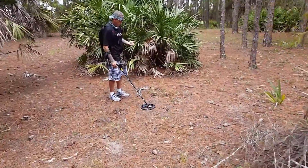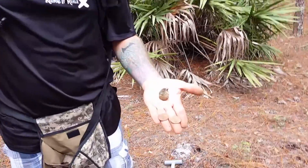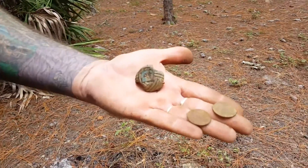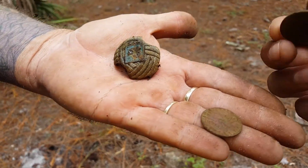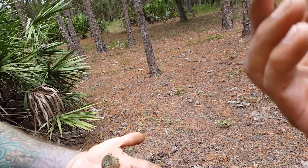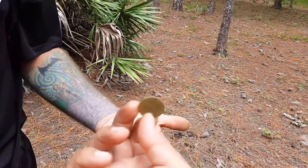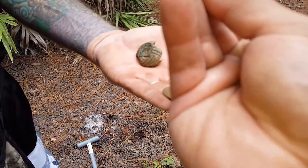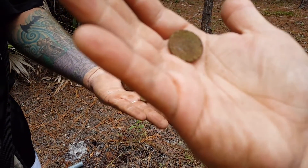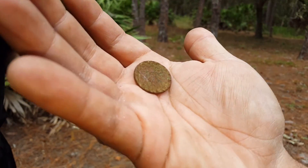All righty, what do we got over here? That's the job. What is that? Hold on. Okay, this is a quarter — I see the Eagle right here. Hold on, I can't see that one. I'm shaking. I don't know what this one is. Same hole.